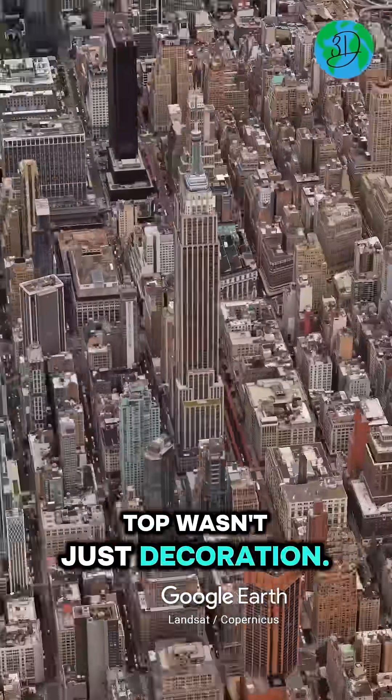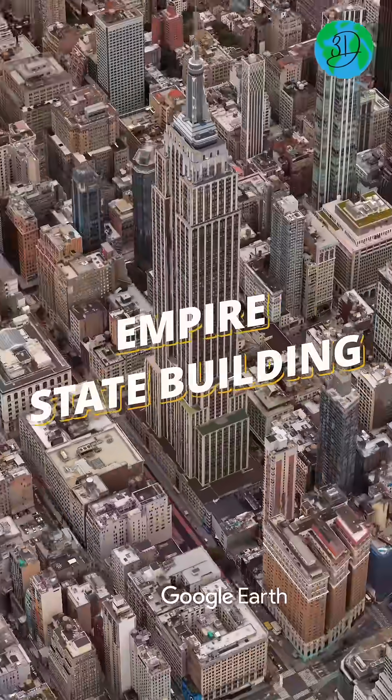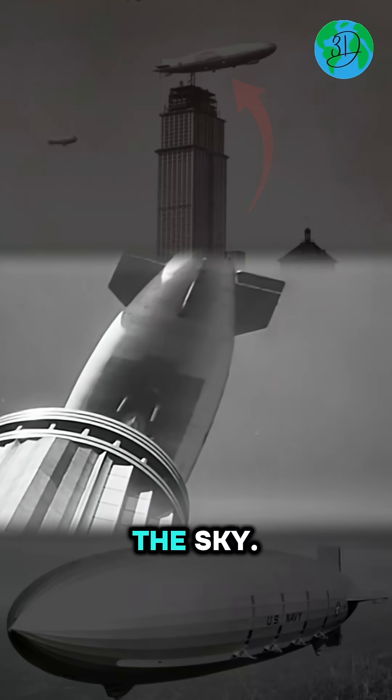The spire at the top wasn't just decoration — it was supposed to be a docking station for airships. The Empire State Building was actually designed for blimps to anchor on the roof, like an airport in the sky.